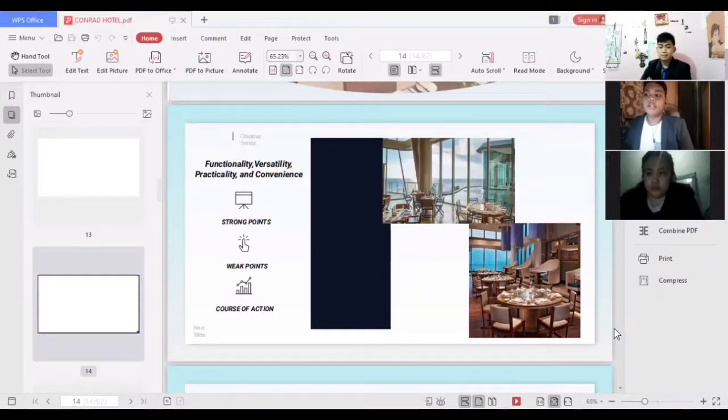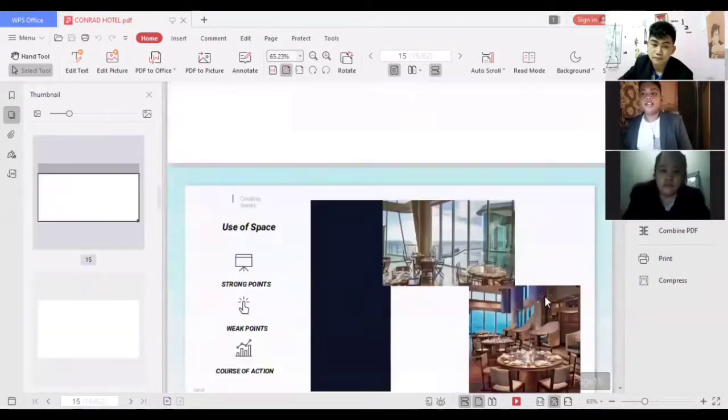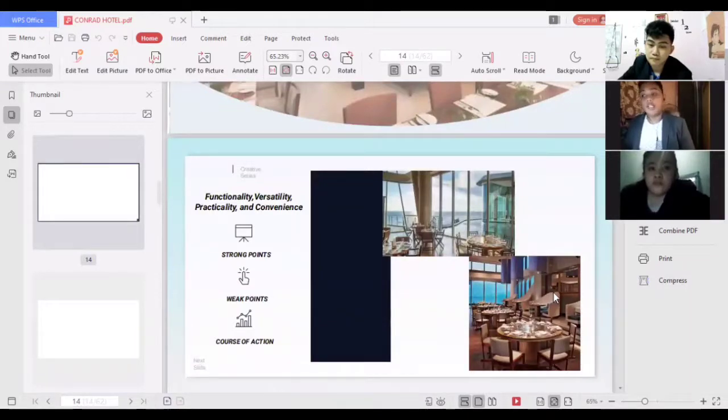A weak point we see in the restaurant facility is that they are using glass walls that are not tinted. When guests are eating — especially VIP guests — they are visible from the outside, and their privacy is compromised. Our course of action is that the hotel should use tinted glass walls so that the outside is visible but the inside is not, and they should also consider adding curtains to enhance both the aesthetic and privacy.